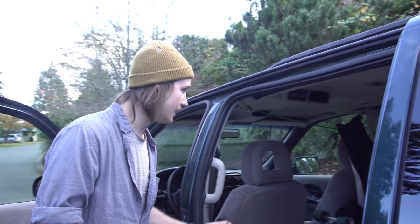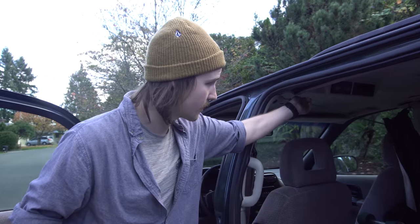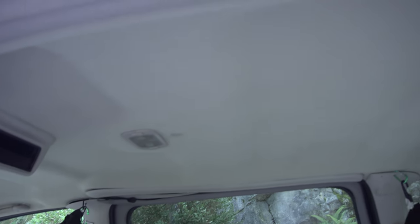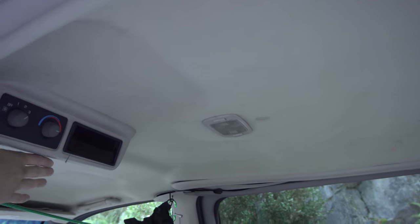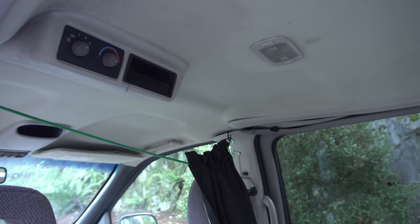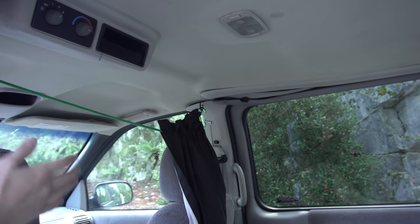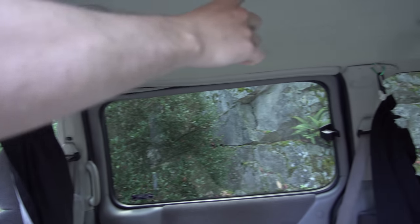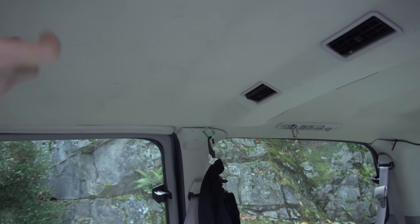Another cool couple of things it has — these curtains are definitely going to go. I'm going to set up a two-system curtain over here. One side will be a blackout curtain going this way, and the other side is going to be a roll-down white curtain that will also be used as a projector screen. A projector will be mounted up on the top with just a small screw.